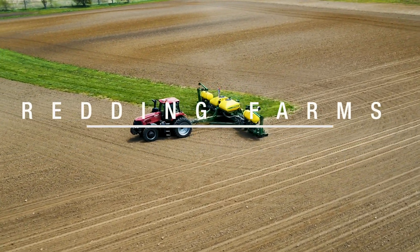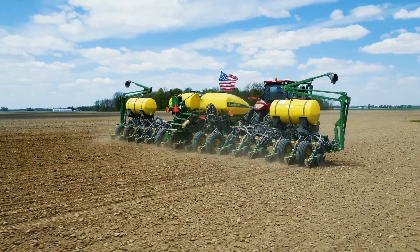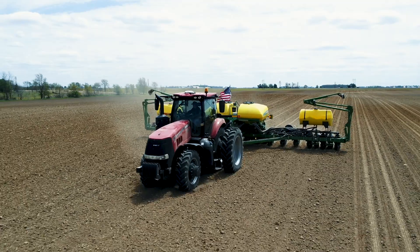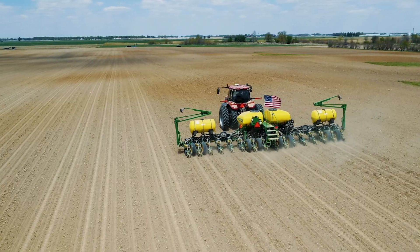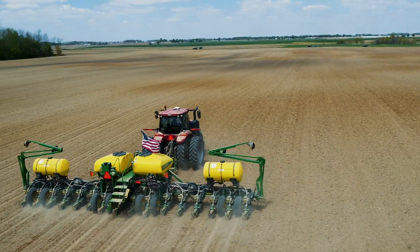An interesting topic going on currently in agriculture is how we adapt and innovate in the industry. Last year we went from a finger pickup planter to automatic shutoffs to in-furrow fertilizer — before we were doing two-by-two fertilizer — and several different adjustments trying to gain those next steps in yield.